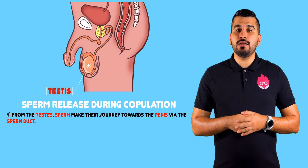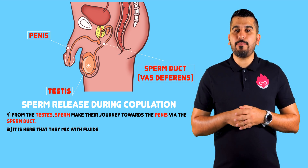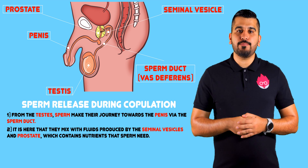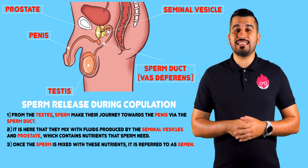From the testes, the sperm will make their way towards the penis via the sperm duct. It is here where they mix with fluids produced by the seminal vesicle and the prostate, which contain nutrients that the sperm need. Once the sperm is mixed with these nutrients, it is referred to as semen.